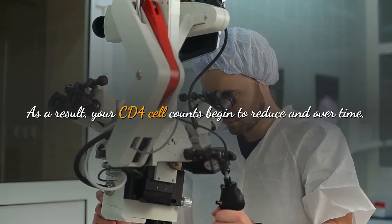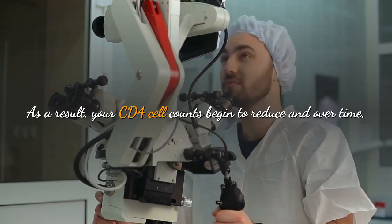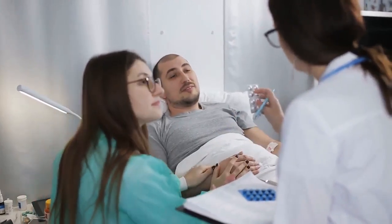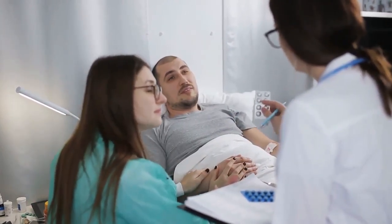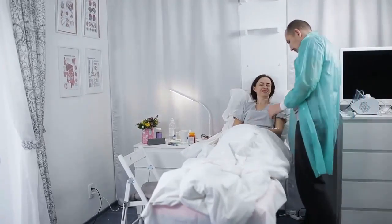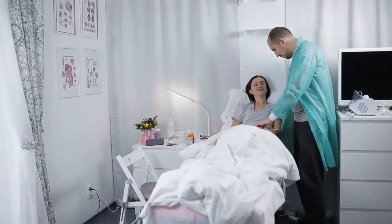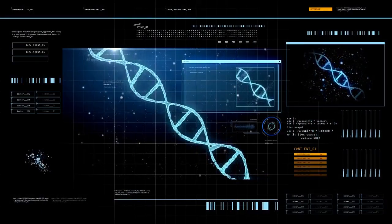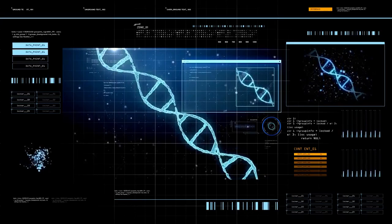As a result, your CD4 cell counts begin to reduce, and over time, if your CD4 cell count falls below 200, you will get what is called AIDS. You will suffer from AIDS because your CD4 cell count is not enough to fight off body infections. Normal CD4 cell count ranges from 500 to 1,600 cells per cubic millimeter.